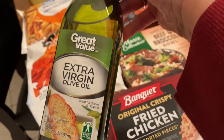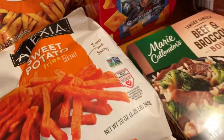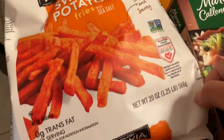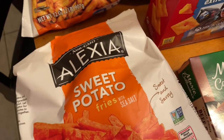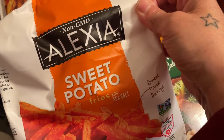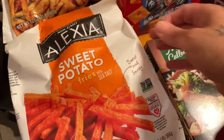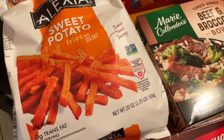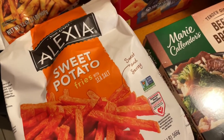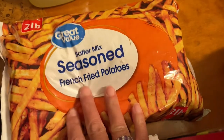Got extra virgin olive oil because I ran out and I can't go without having that. Then I picked up one or two bags of sweet potato fries — if you guys have never tried these, they are very good. I just put them in the oven at 410 degrees and when they come out I'll add a little cinnamon or some seasoning. Then we have some seasoned french fries — got a bag of those.